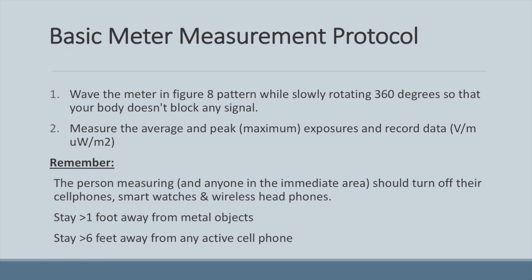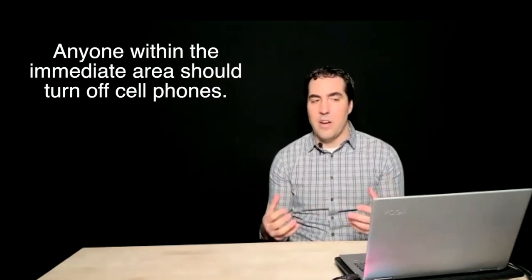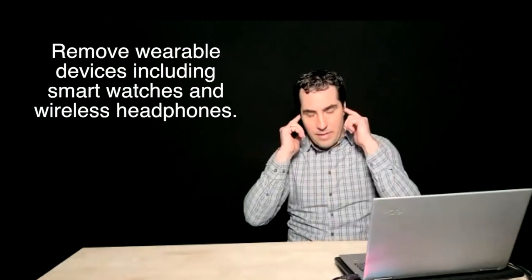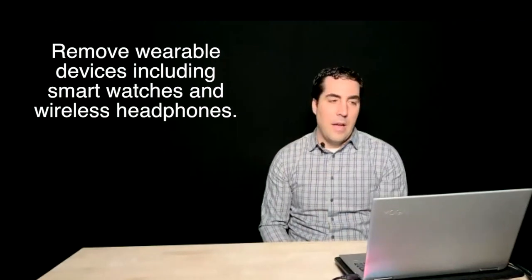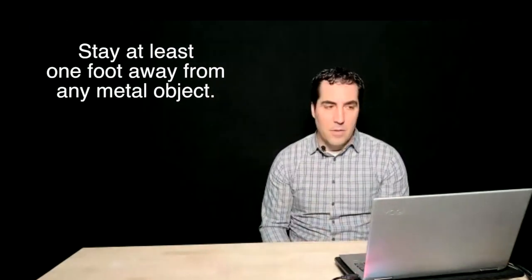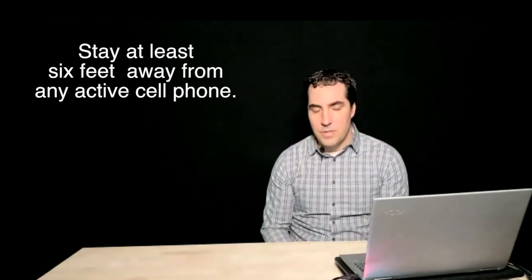The basic measurement protocol is: wave the meter in a figure-eight pattern while slowly rotating 360 degrees, then record the average and peak exposures. While measuring, everyone in the immediate area should have cell phones turned off, along with wearable devices like smart watches and wireless headphones. Stay at least one foot from metal objects and six feet from any active cell phone to get accurate measurements you can take action on.